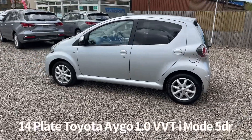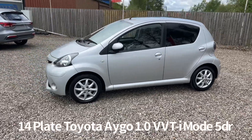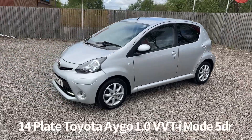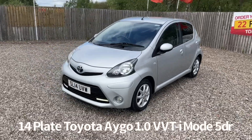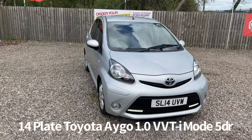Specification on the car includes remote central locking, privacy glass, alloy wheels, front electric windows, front fog lights, and front LED daytime running lights.